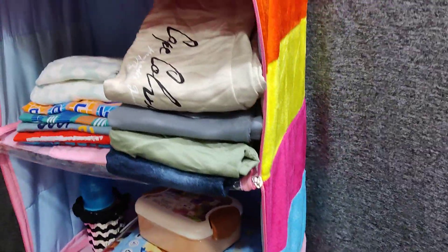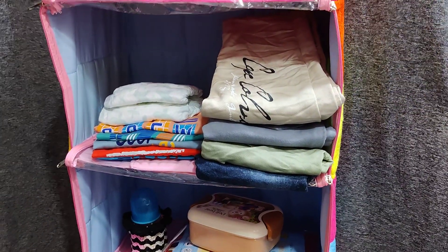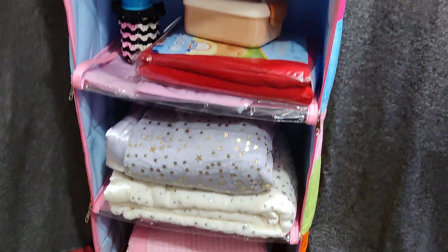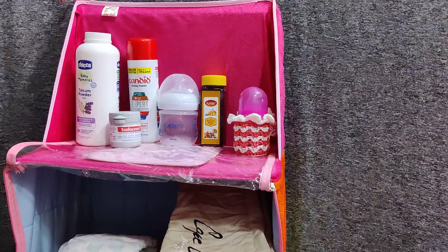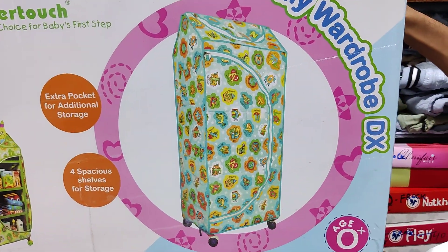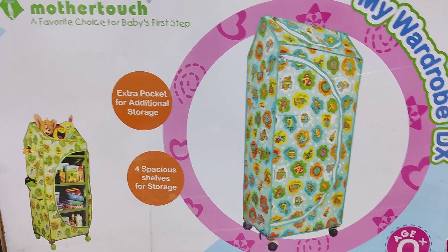The biggest advantage is that it is foldable — we can store it and hang it in many places. After use, it can be folded and easily moved, and we also have a wheels option available. We can easily assemble it, and after use fold it back into this box, which is very compact and tight.